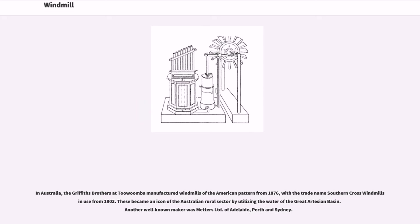In Australia, the Griffiths Brothers at Toowoomba manufactured windmills of the American pattern from 1876, with the trade name Southern Cross Windmills in use from 1903. These became an icon of the Australian rural sector by utilizing the water of the Great Artesian Basin. Another well-known maker was Matters Limited of Adelaide, Perth, and Sydney.